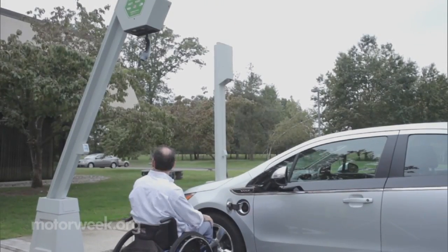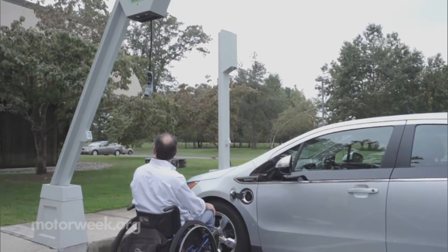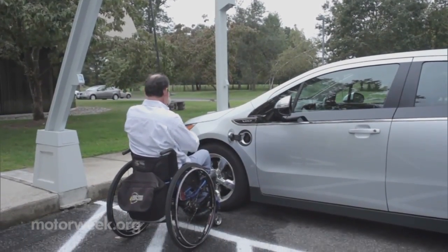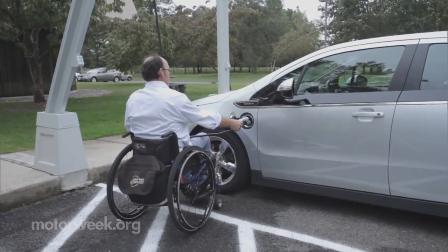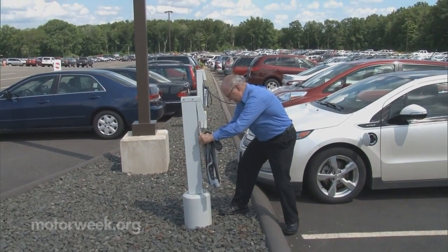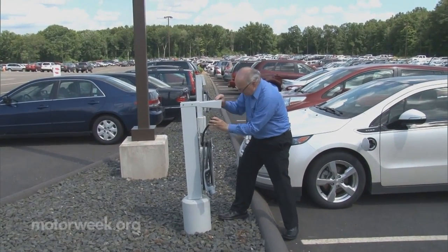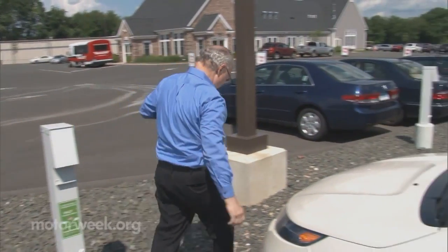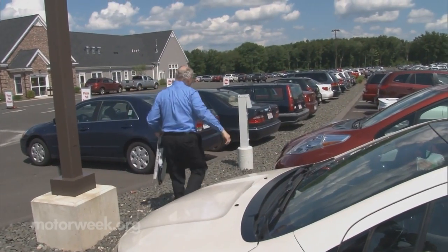The company also produces an ADA compliant charging station with a retractable overhead mounted cord. There are no tangled cables to trip over, and it's less prone to vandalism when retracted. For long-term lots and fleet facilities, EVSE offers a portable Level 2 charger. Outlets are installed at each parking space, and the actual charge unit can be moved from car to car as needed.